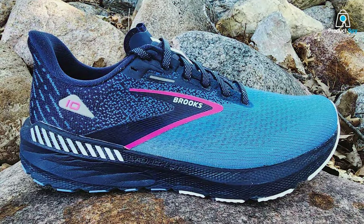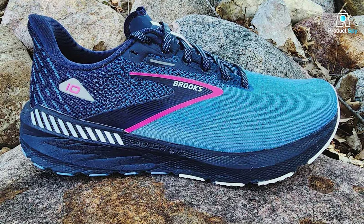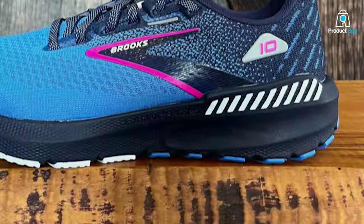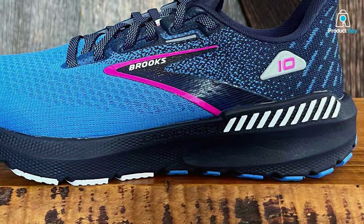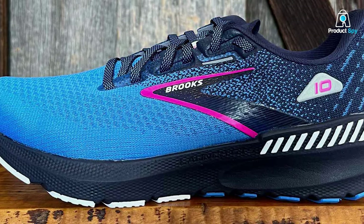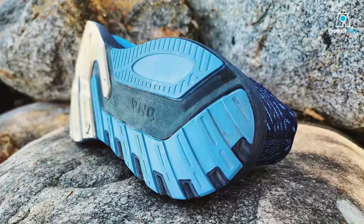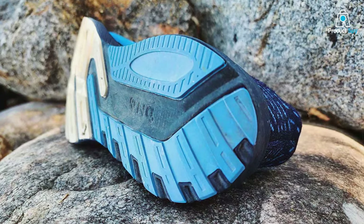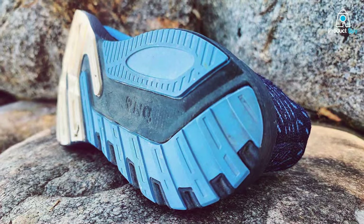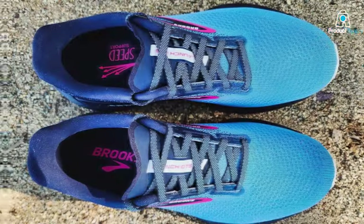The Launch GTS 10 features a breathable and adaptable mesh upper that conforms to the shape of your foot, ensuring a customized and comfortable fit. The incorporation of a streamlined design not only enhances the aesthetic appeal, but also minimizes air resistance, allowing you to move with speed and agility. What sets this running shoe apart is its holistic approach to support — the GuideRails technology is strategically implemented to keep excess movement in check, providing stability without compromising natural motion.